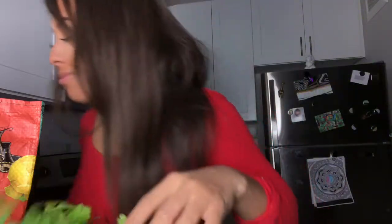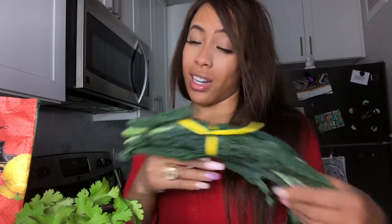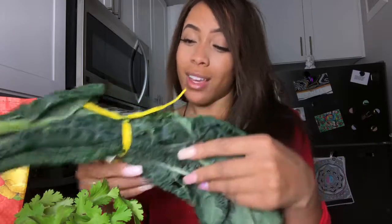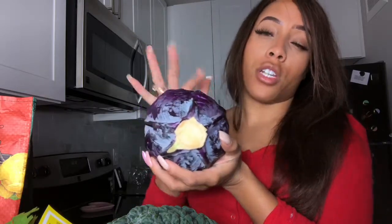I've got some coriander, or what we call cilantro here south of the border. And some kale - this is Lacinato kale. I'm not too familiar with the different kale species but we've got some of that so I can chop it up.